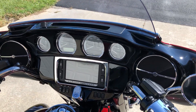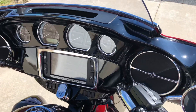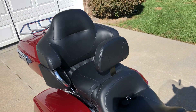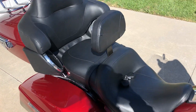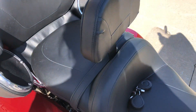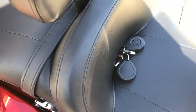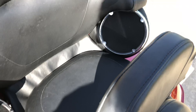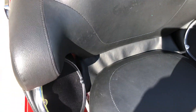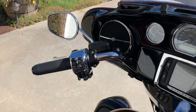Another nice feature of the Limited is the painted inner fairing. The seat is in like-new condition — there are no holes, no tears, no cuts, no scratches. It has the Harley-Davidson adjustable backrest, the security system with two keys and two key fobs. The radio speakers have the chrome trim kit for both the rear and front speakers.